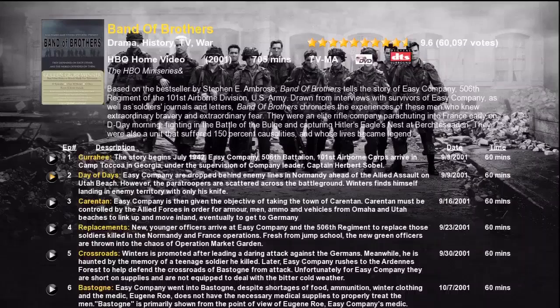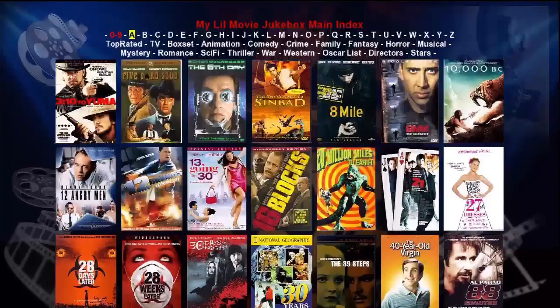Well, there you have it folks — a walkthrough of my little movie jukebox for the Popcorn Hour. I think you'll agree that this jukebox is well suited for those of you having larger movie collections. It's very easy to use, especially for the whole family. Thanks again for watching and enjoy your movies. For more information please visit www.networkmediatank.com. In part 3 we're going to do some demos for yet another movie jukebox.